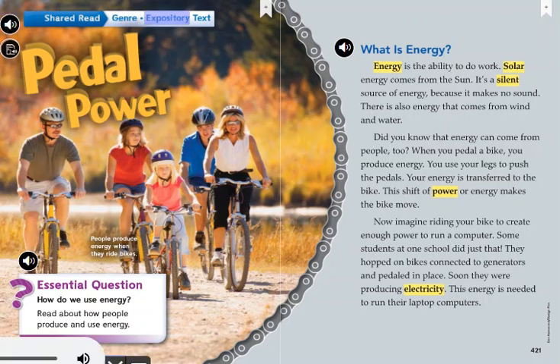Genre: Expository text. Pedal Power. People produce energy when they ride bikes. Essential question: How do we use energy? Read about how people produce and use energy.